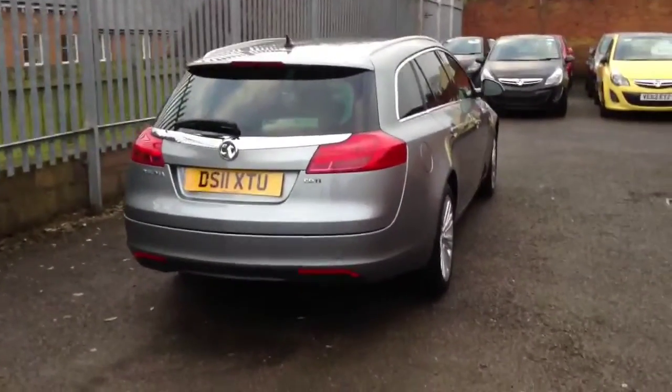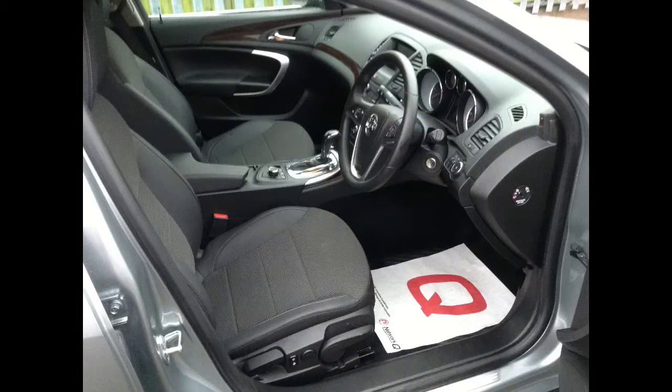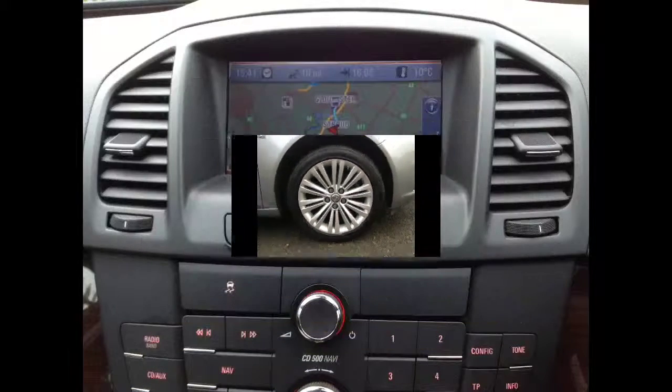Other features on this Insignia include half leather trim, electric mirrors and windows, alloy wheels, and a colour screen sat nav.